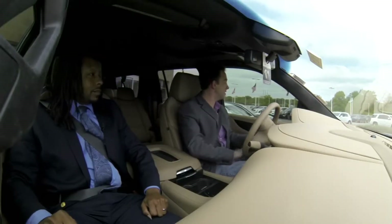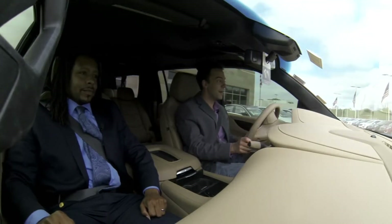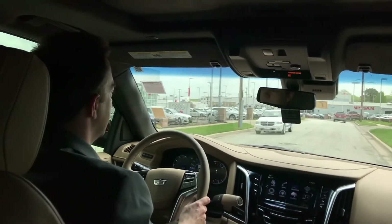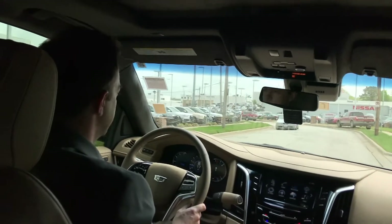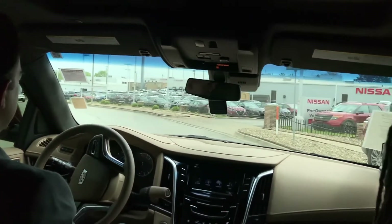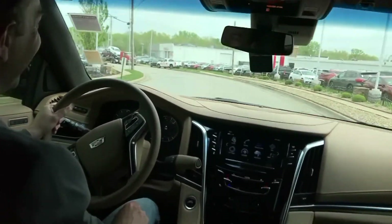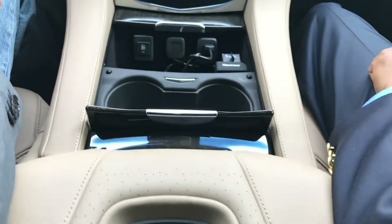I've never driven an Escalade before, so this is going to be fun — I promise not to scare anybody too much. These also come standard with Apple CarPlay and Android Auto, so you can hook your phone up. You have navigation and everything. One of the coolest things on the Platinum Escalade is refrigerated cup holders right here — to keep that soda cool.